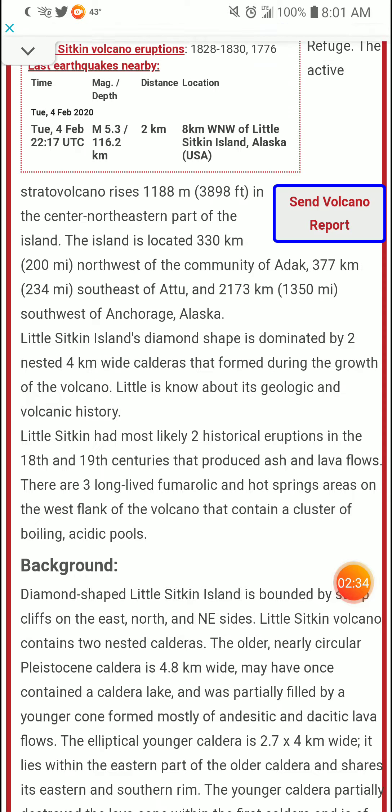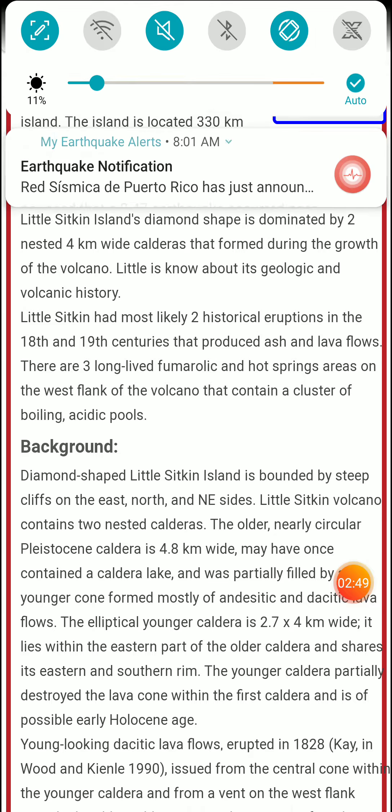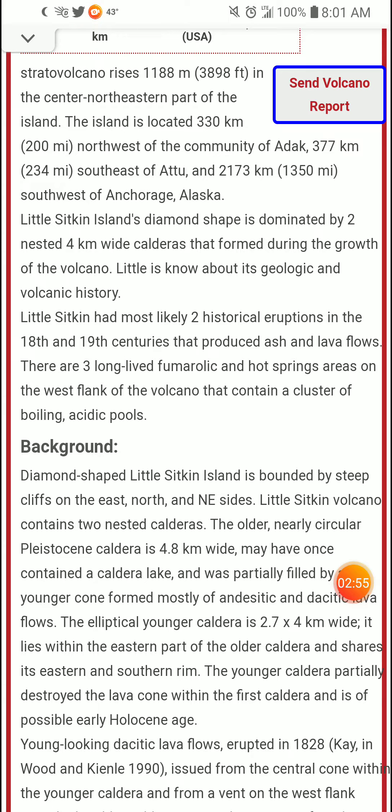Lil Sitkin Island is bounded by steep cliffs on the east, north, and northeast sides. The island contains two crest-nested calderas. The older, nearly circular, Pleistocene caldera is 4.8 kilometers wide and may have once contained a caldera lake.